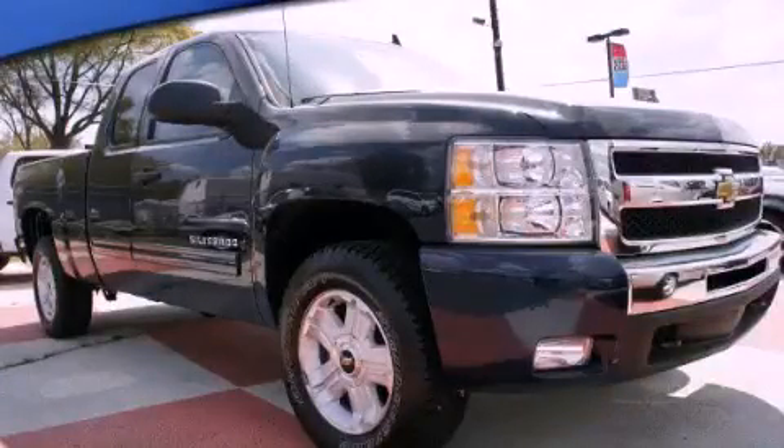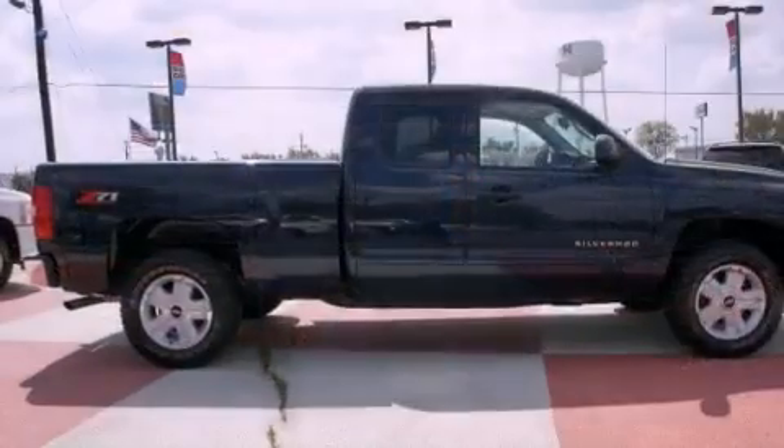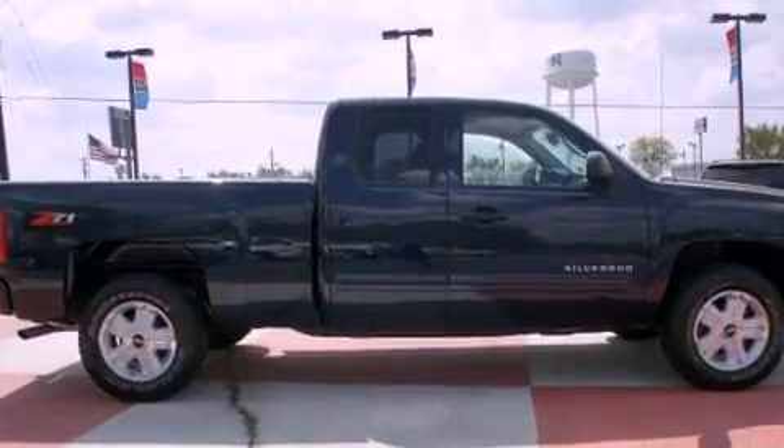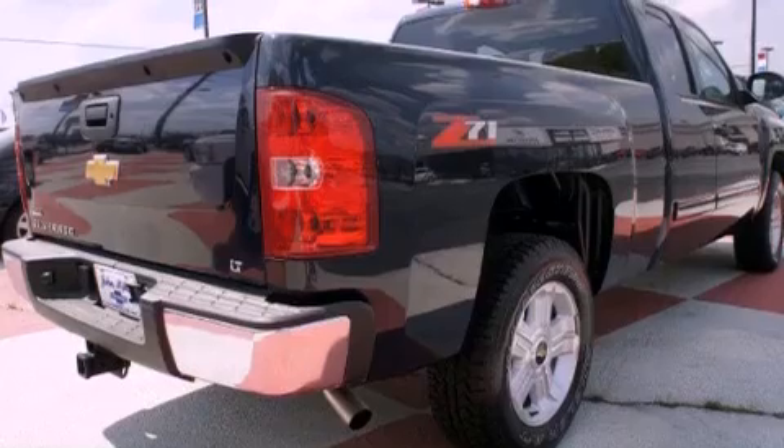This is a 2011 Chevrolet Silverado 1500 — strong, durable, and dependable. It has a 5.3-liter 8-cylinder engine and an automatic transmission.